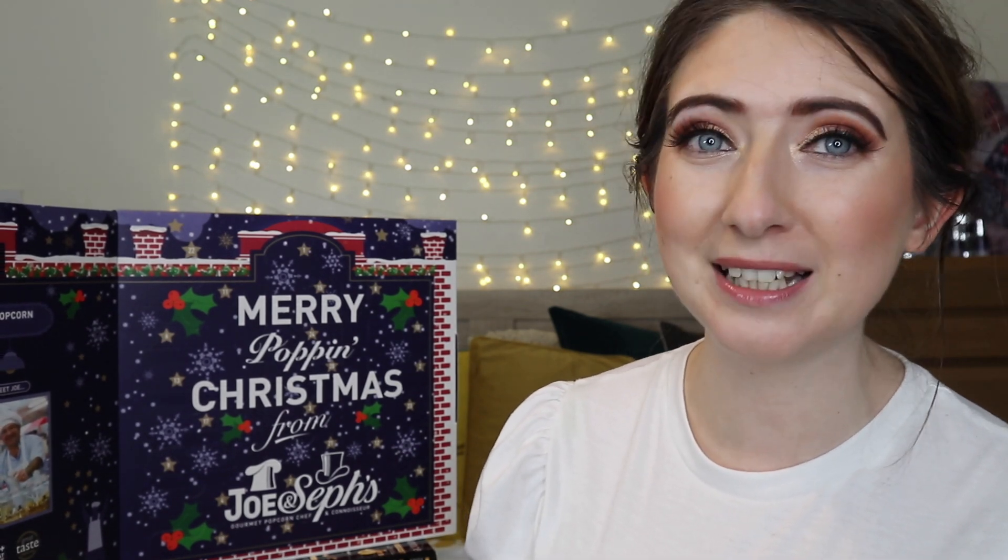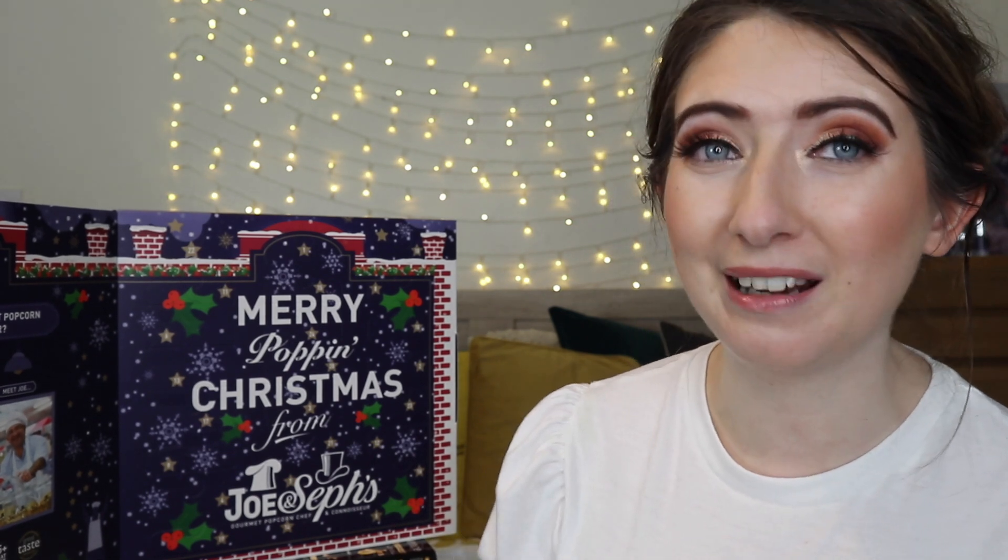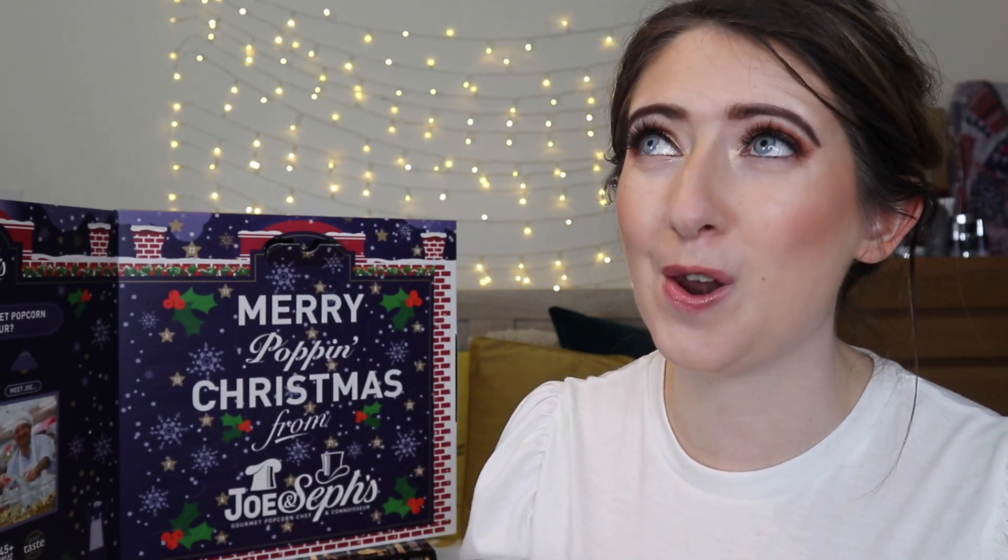I'm not planning on tasting all 24 packs of popcorn in this video because honestly I need to save some space for dinner, but I absolutely am going to taste a few. So for day number one, we have one of my favourite flavours — toffee apple and cinnamon. That is so festive, absolutely love that. I might have to open these because I have not had these for the longest time and they are so tasty. Day number two is double chocolate.